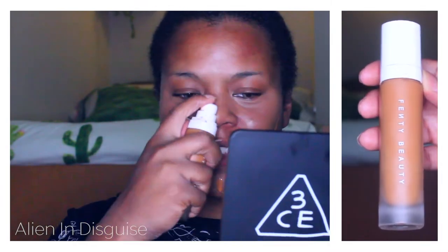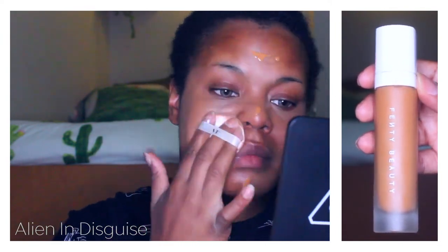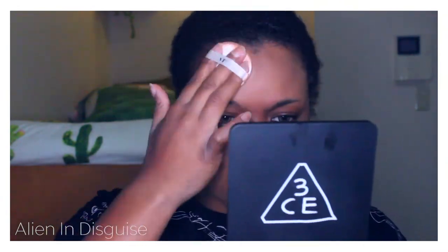Next I'm moving on to foundation. I'm using the Fenty Beauty Pro Filter Foundation in the shade 410. The foundation looks a little bit lighter on camera than it does in person, so just keep that in mind — I know it may look like I'm using foundation too light for my skin.